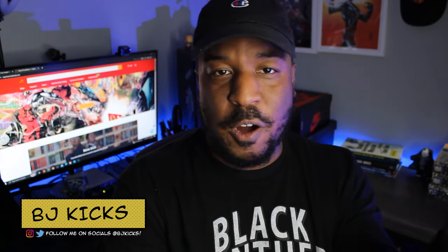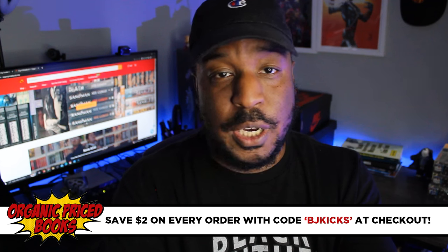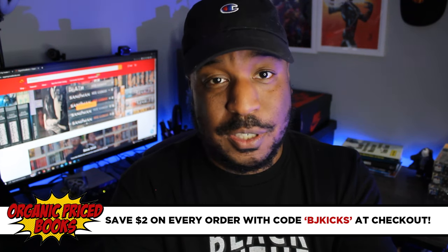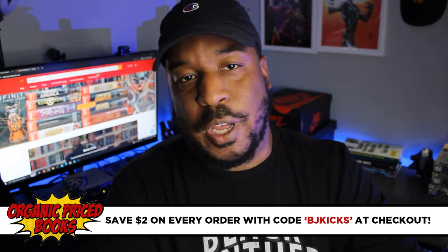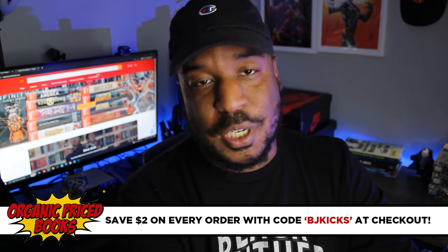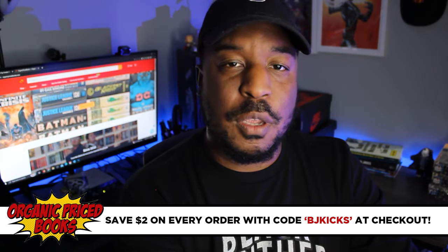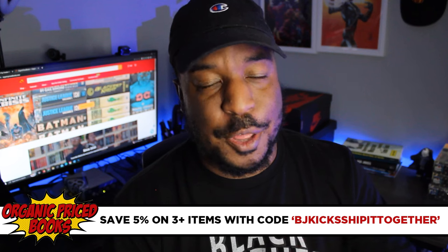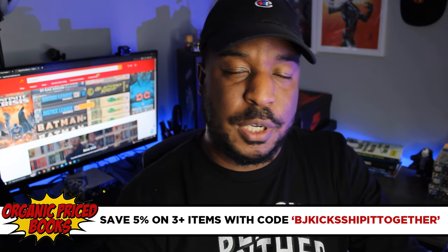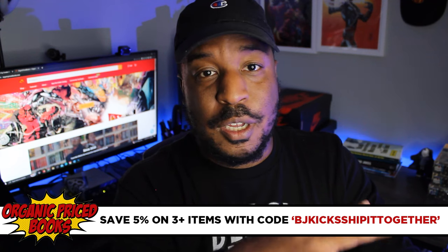Welcome back to Comics Are Dope, I'm BJ Kicks, and this very rare unboxing video is brought to you by the good folks at Organic Price Books. If you're interested in this book or any collected editions, go to organicpricebooks.com. Today you can grab any book for two dollars less if you use my coupon code BJ Kicks, or use code BJ Kicks to ship three or more books together in one convenient package.